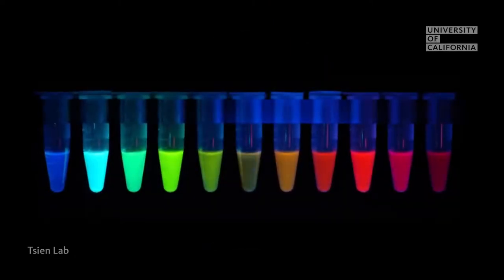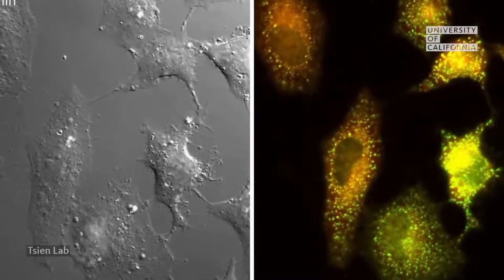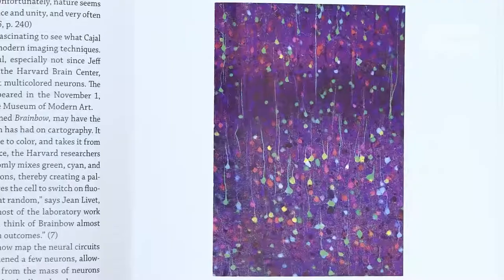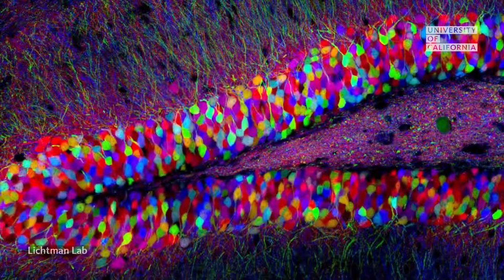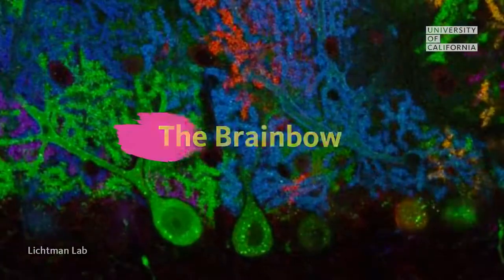But these glowing proteins aren't just pretty. They allow researchers to mark and observe more than one thing at a time. Researchers at Harvard University used them to color nerve cells in a mouse's brain to see how they form a network. The experiment was called the Brain Bow.